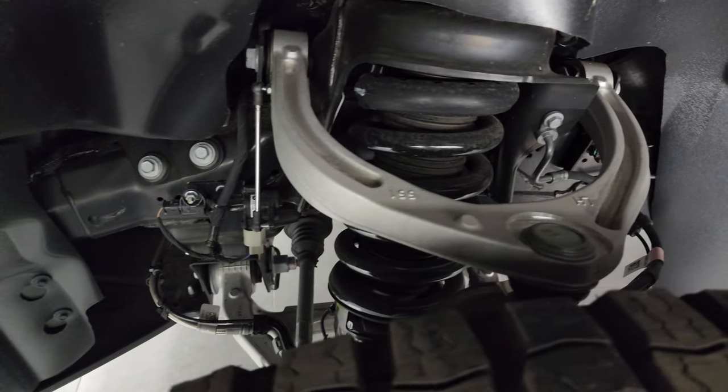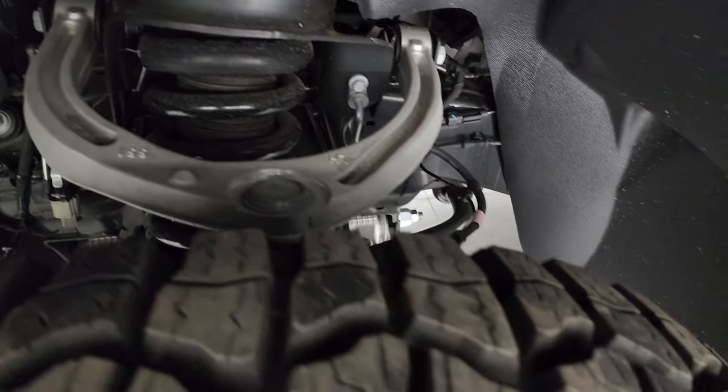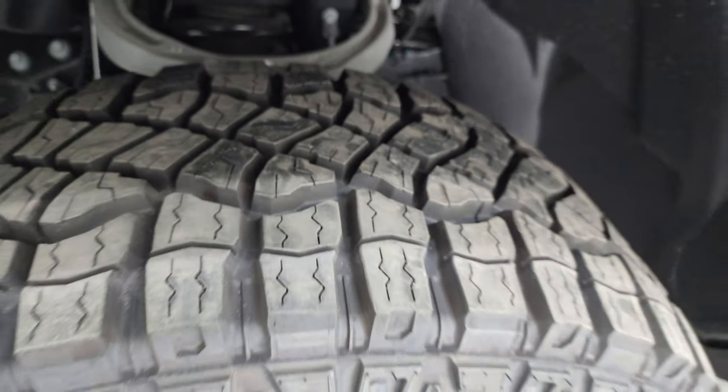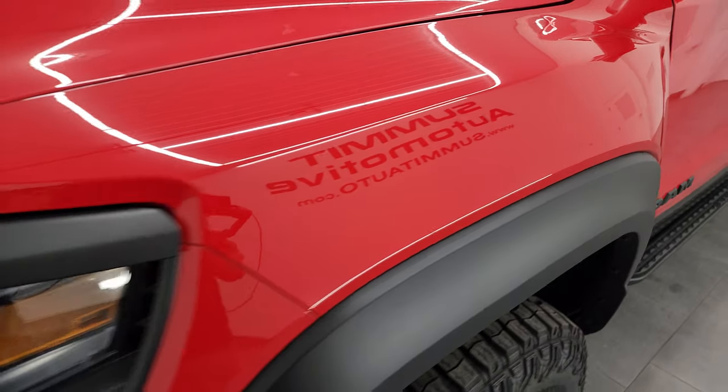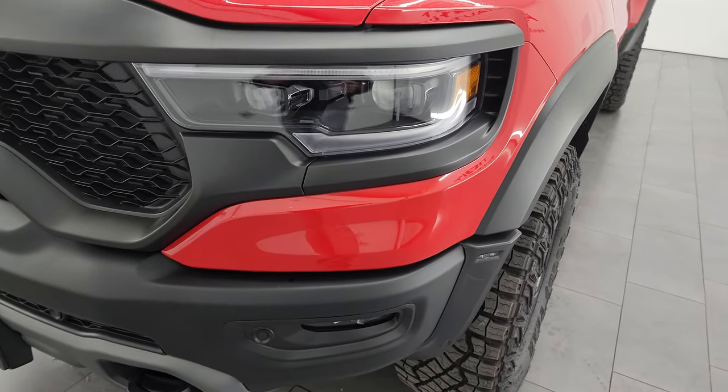Frame and underbody is exceptionally clean on here. It has the adaptive shocks and everything too, which you get with the TRX package. This is a one-owner, clean title history, clean Carfax out of Michigan.